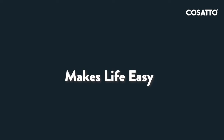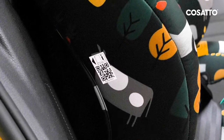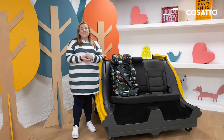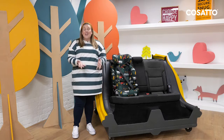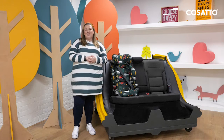If you ever misplace your instructions, you can scan the QR code which is printed on the side for convenience, which means you can access the fitting videos on our YouTube channel. The Zoomy 2 i-Size is available in three different colours — check out your independent retailers and our website now for more information.